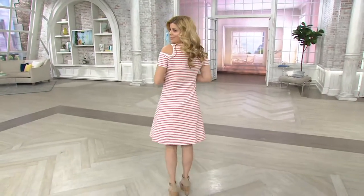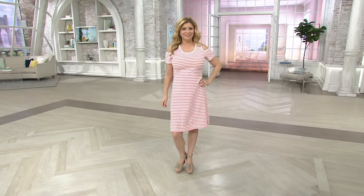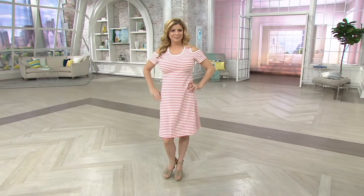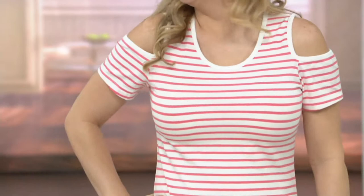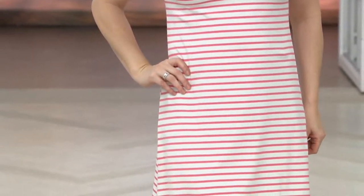This is a set of two dresses for six payments of under $8. This is nutty. So this is a really great clearance item, guys. Stripe and solid in the dress.